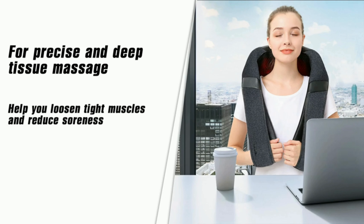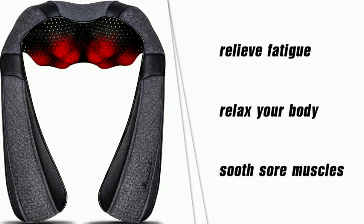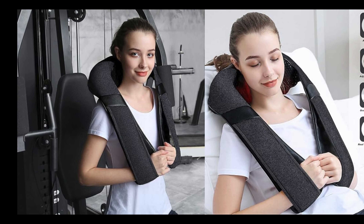For those who crave a deeper massage experience, feature number seven has you covered: deep tissue massage. The advanced shiatsu nodes penetrate deep into your muscles, providing a therapeutic experience that relieves tension and leaves you feeling revitalized — mimicking the hands of a professional masseuse.